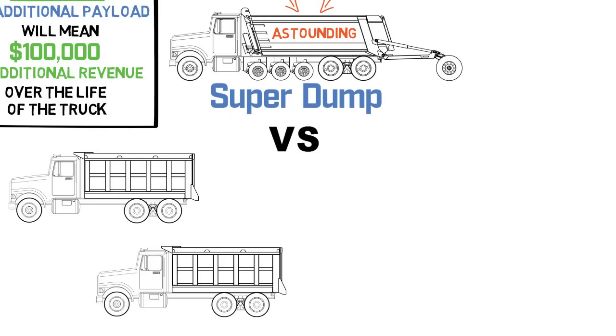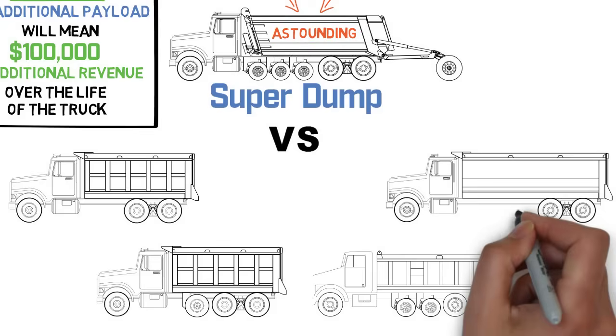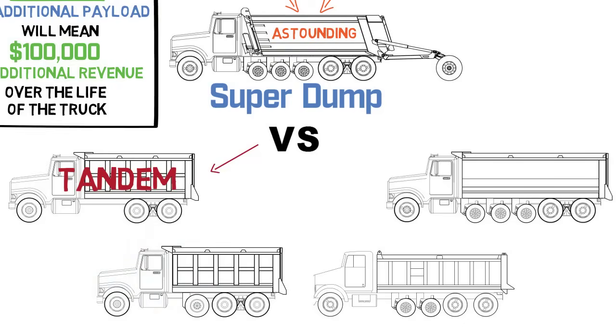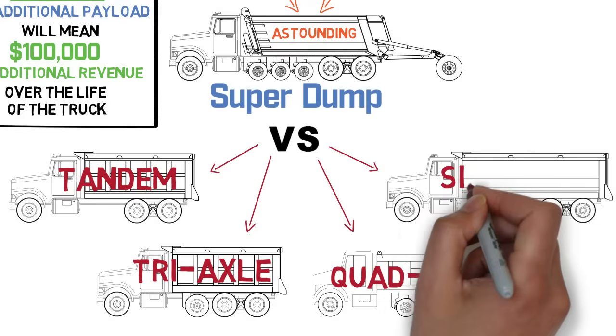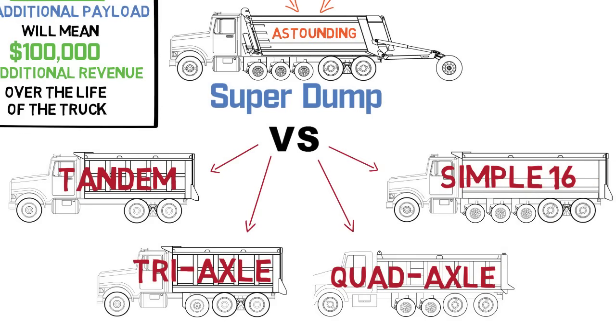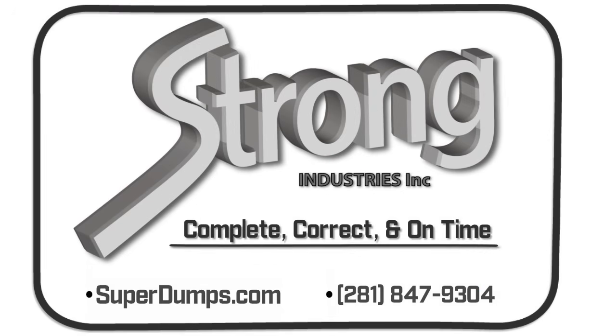Let's compare the revenue numbers for the super dump to those for the other types of dump trucks: the tandem dump truck, the tri-axle, the quad axle, and the simple 16. To see the super dump versus the tandem, click this tile. To see the super dump versus the tri-axle, click this tile. To see the super dump versus the quad axle, click this tile. To see the super dump versus the simple 16, click this tile. You can also visit our website superdumps.com or our YouTube channel to see any of these comparison videos.